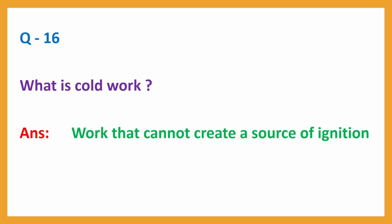Question No. 16: What is cold work? Answer: Work that cannot create a source of ignition.